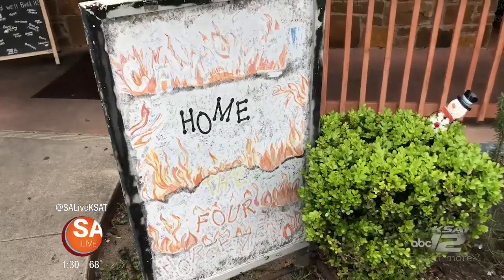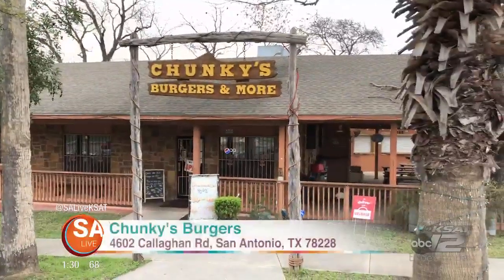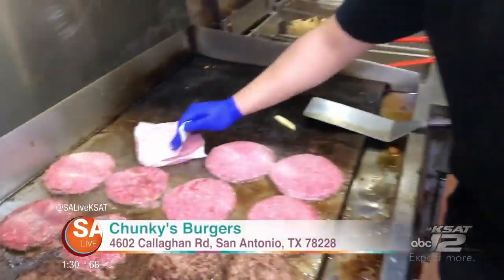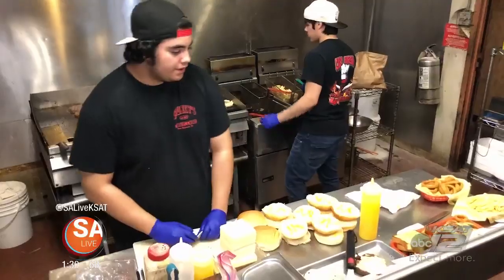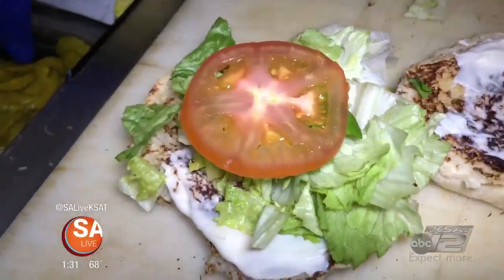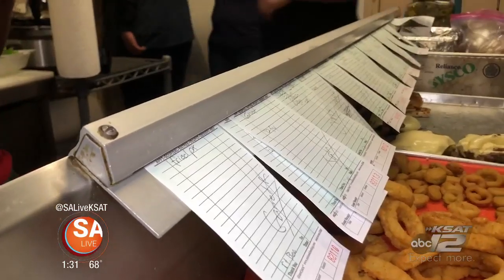This iconic restaurant is known for their spicy ghost pepper challenge and huge burgers. There's nothing here I wouldn't recommend. Let's go inside Chunky's Burgers. The zipper burger is phenomenal — it is really good. Chunky's Burgers has been serving delicious burgers in San Antonio since 2004. Back then there weren't as many burger joints around, so they decided to do something different.